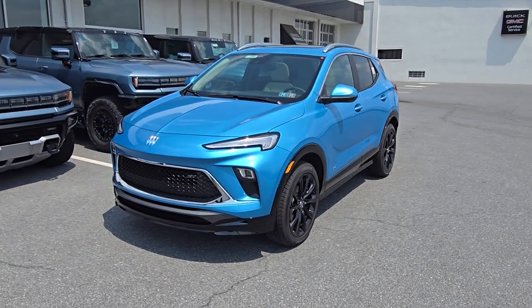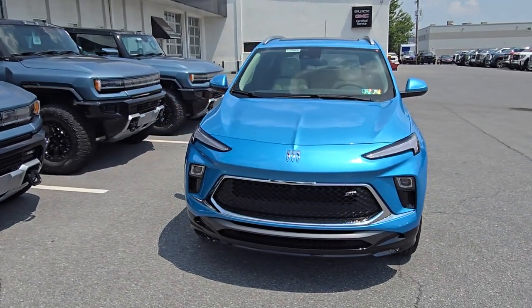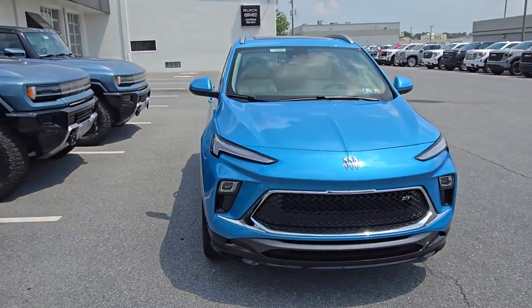Hey Courtney, Dakota over here at Jones Buick GMC. I shot you an email here about some of the new stuff coming out, but I figured maybe a visual would actually help you get a little bit better of this.